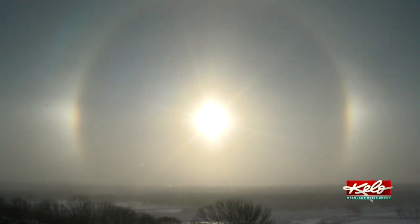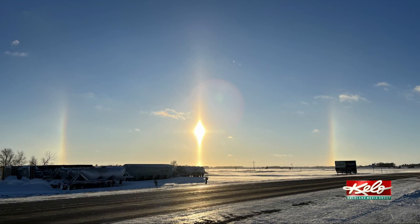Similarly, there are sun pillars, which form at sunrise or sunset when the ice crystals fall and reflect the sun's rays straight up.